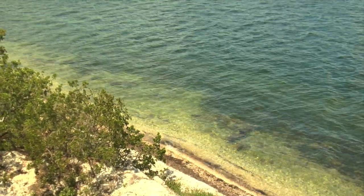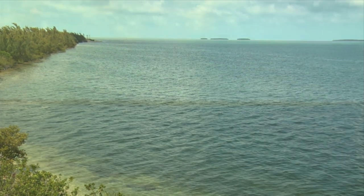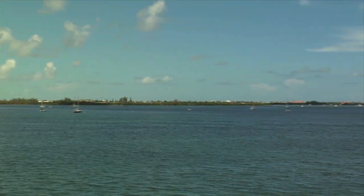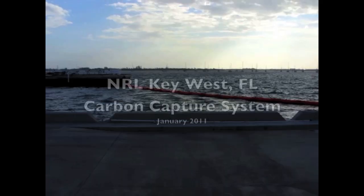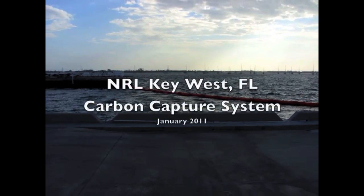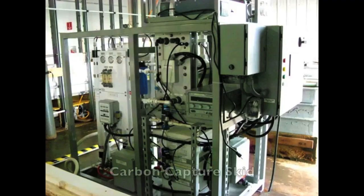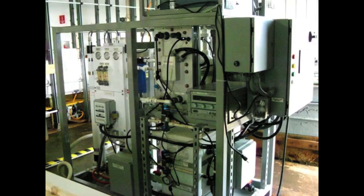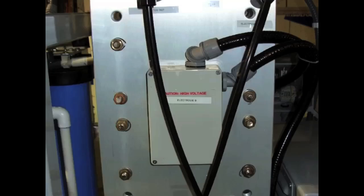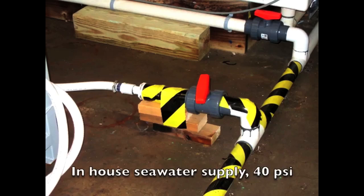Extracting carbon dioxide and producing hydrogen from seawater is part of a larger project to create liquid hydrocarbon fuel. In January 2011, NRL scientists commissioned the Carbon Capture Skid at NRL's Center for Corrosion Science and Engineering facility in Key West, Florida. This carbon capture skid and the facility enabled scientists to demonstrate the concept and feasibility of capturing large quantities of carbon dioxide and producing hydrogen gas using seawater from the Gulf of Mexico.